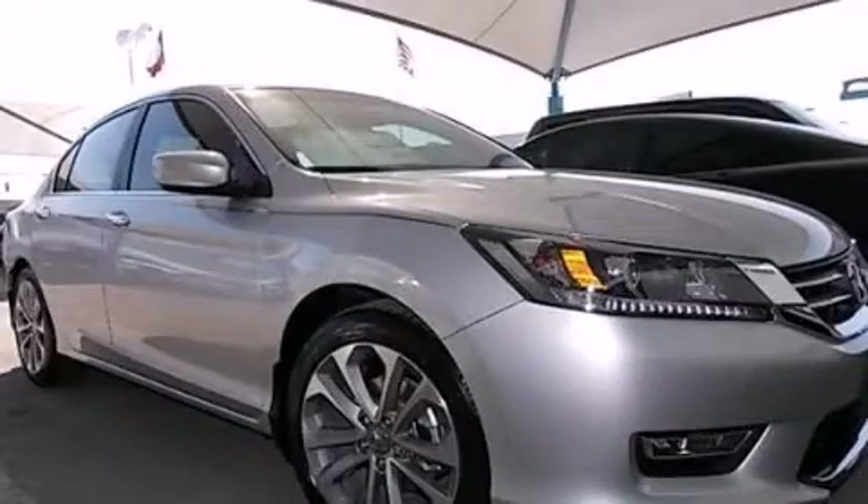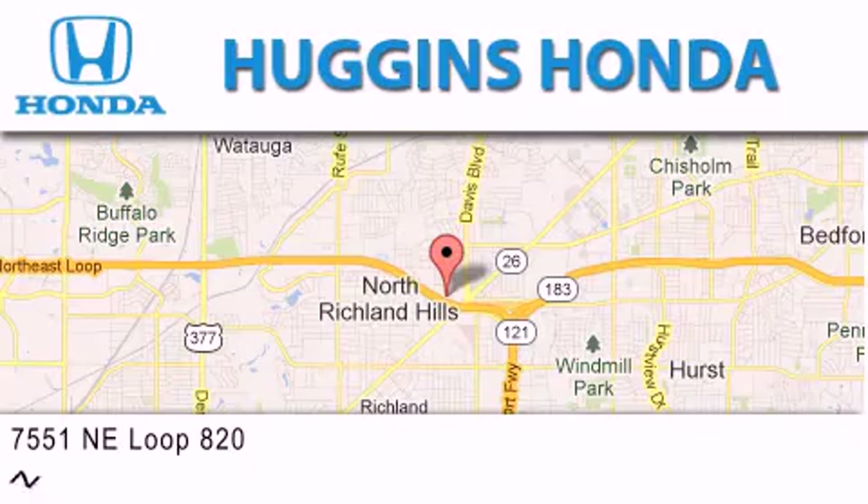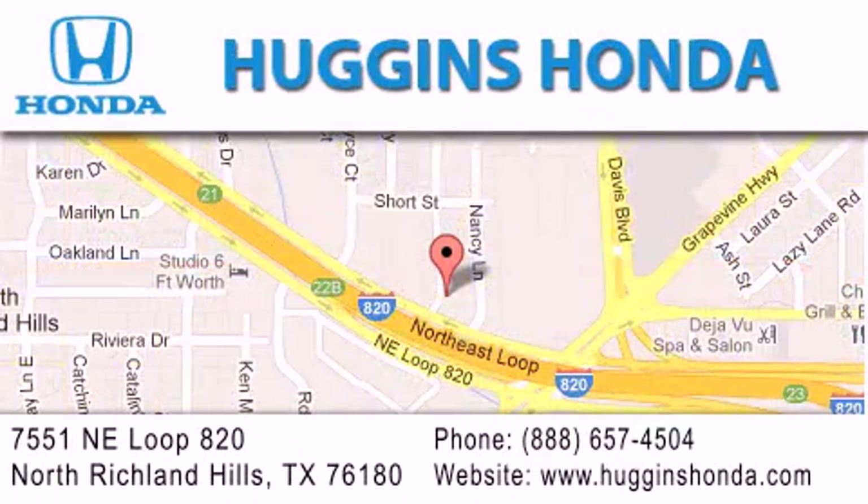Stop by today and test drive this vehicle for yourself. Thank you for considering Huggins Honda for your next vehicle. If you have any questions, please visit our website, give us a call, or stop by our dealership located at 7551 Northeast Loop 820 in North Richland Hills.